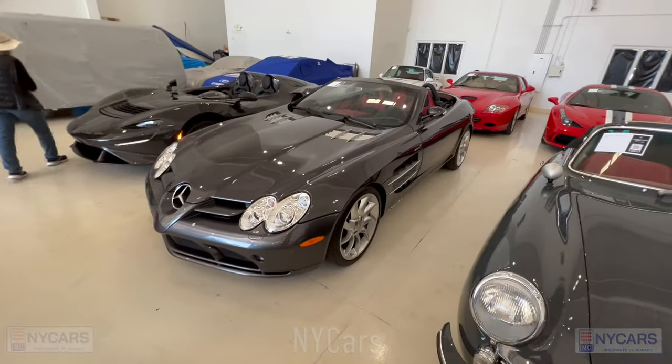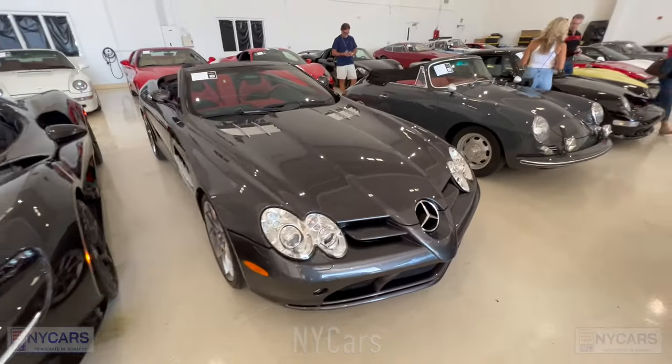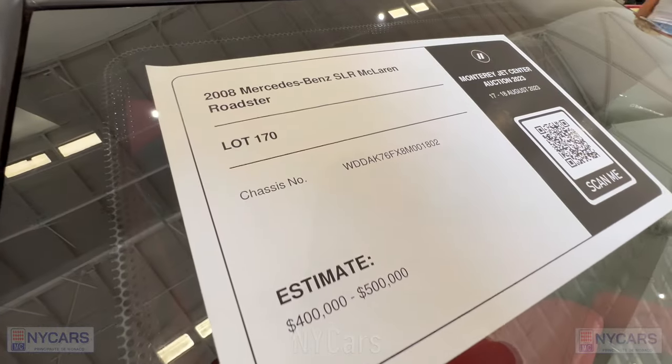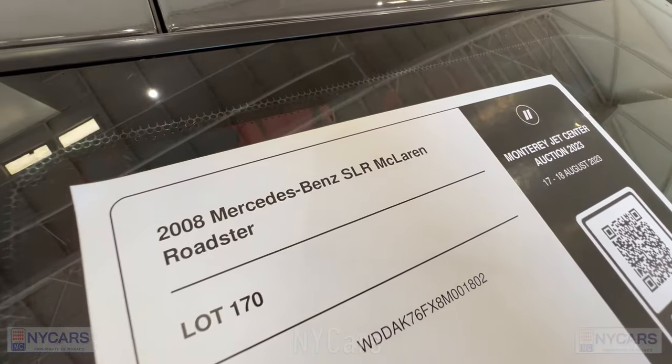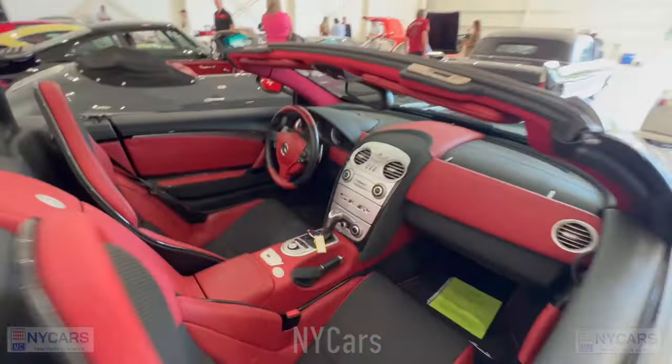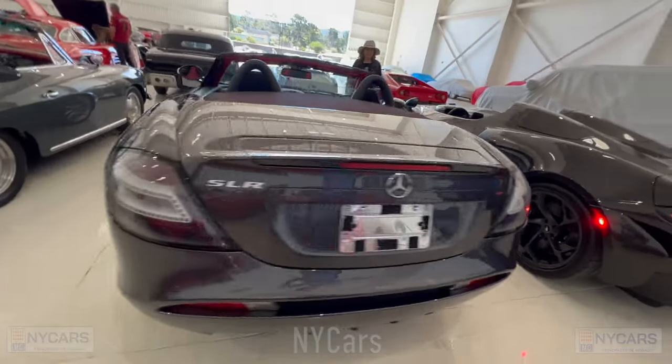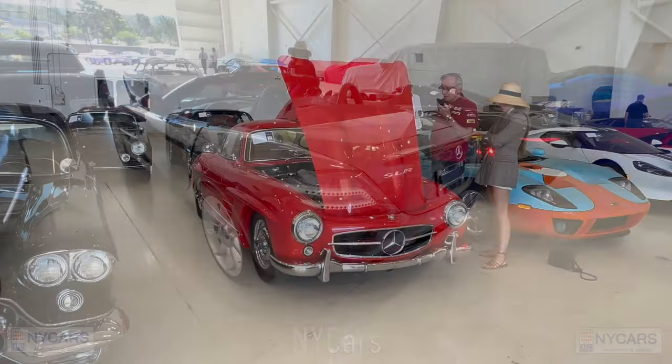There's a very nice McLaren SLR Roadster — I believe they're asking about $400,000 to $500,000. 2008 Mercedes-Benz SLR McLaren Roadster. Very nice car.